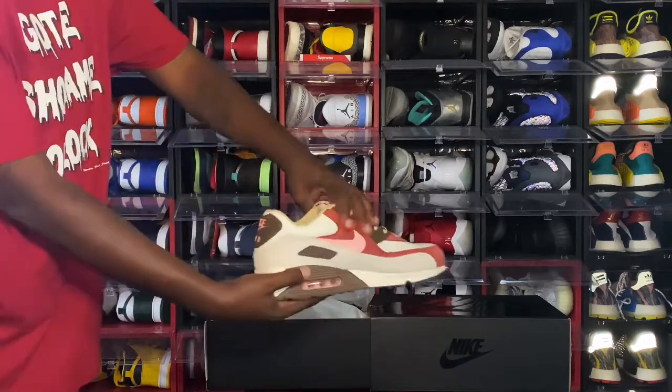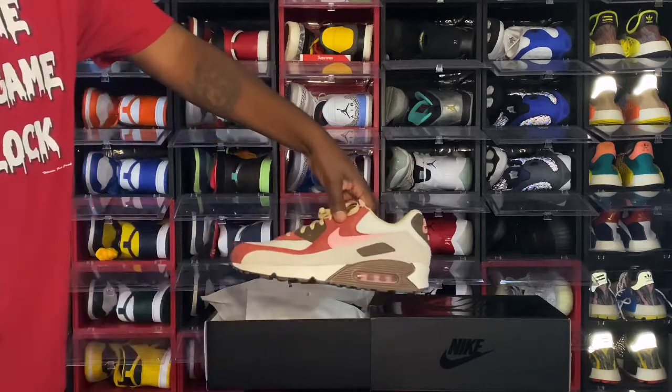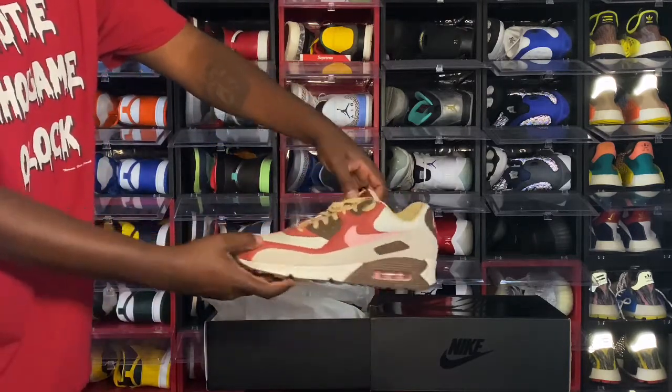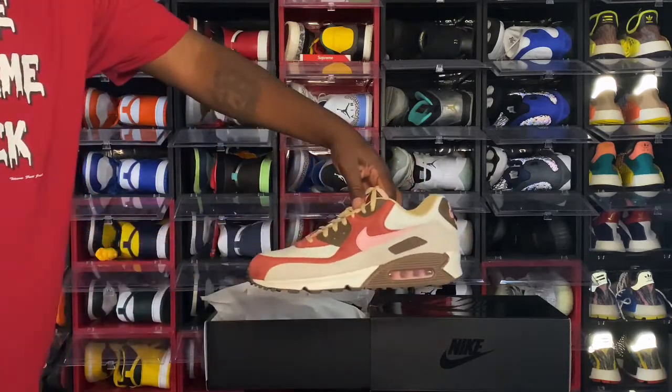Drop a comment below and let me know if you're going to be rocking these, and if you got them. Also let me know what your lace options are, because there are several lace options that came with the sneaker — and we're going to dive into that.